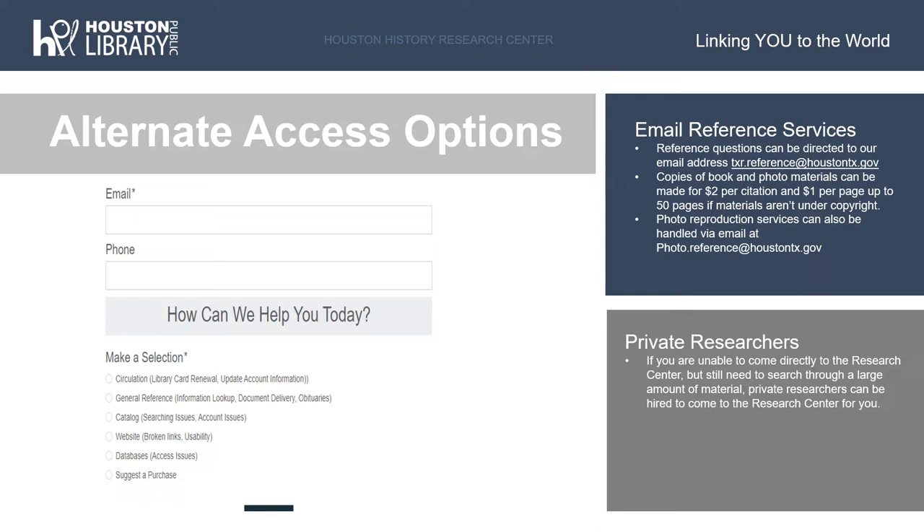Through our email reference service, we also offer copy services from our archival materials. We can only copy up to 50 pages per request, but we can send copies of non-copyright protected archival collections for $2 per citation and $1 per page. We also offer more high-quality reproduction services for our photo collections. Our reproduction and permission to publish form can be found on the Houston Public Library Digital Archives website, which I will discuss in more detail later in the program. General photo questions can be sent to our photo team at photo.reference@HoustonTX.gov. If researchers require more in-depth research services, there are several independent researchers who can be hired to come to the HHRC in person; a list of these private researchers can be provided by the reference staff.